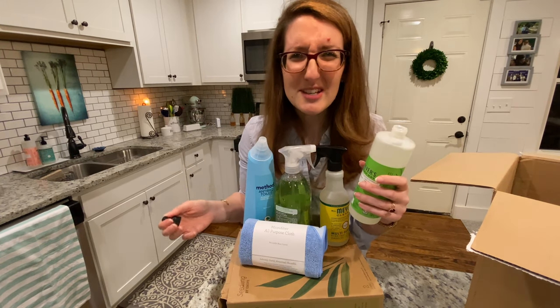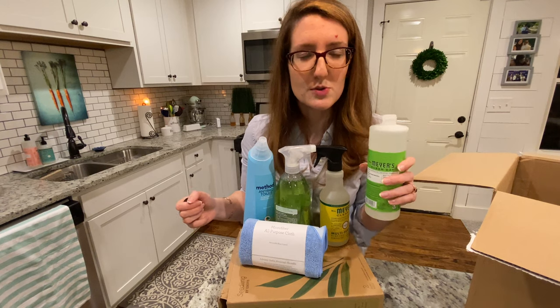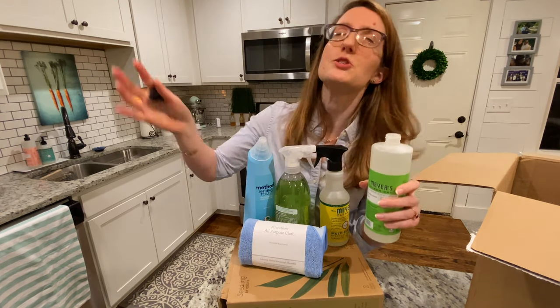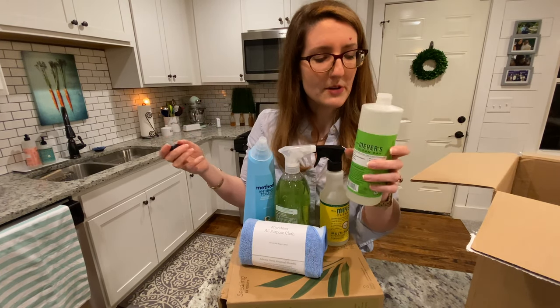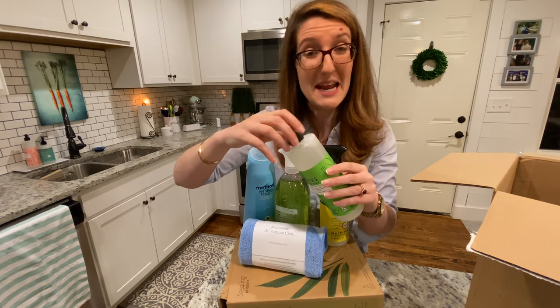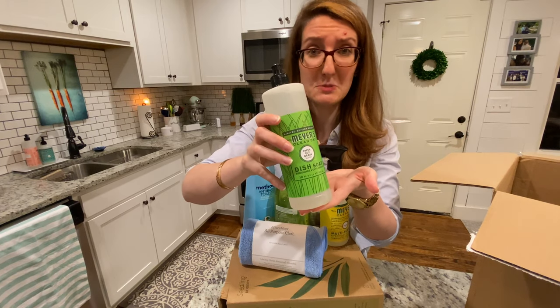It kind of smells like clean laundry — like when you hang your clothes on the line and they're blowing in the wind, the sun caressing them, and you give it a good sniff. It's sort of what it smells like. I'm not sure where the fresh cut grass name came from, but this guy smells great.